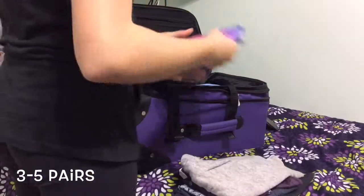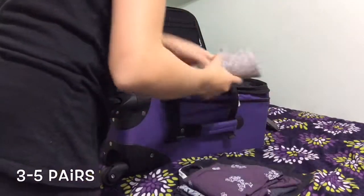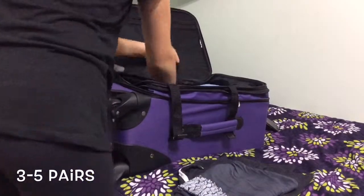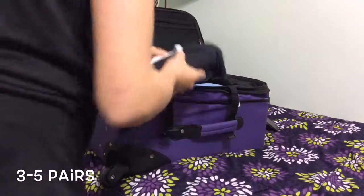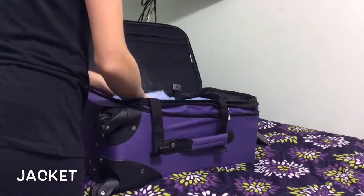I like to pack three to five pairs of good shirts and some casual shirts, because I can throw them on with a pair of shorts and it creates a super effortless outfit, or a super cute outfit if you have to go out somewhere nice. I also like to pack one jacket that I can wear with anything.